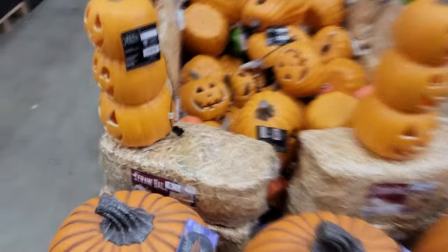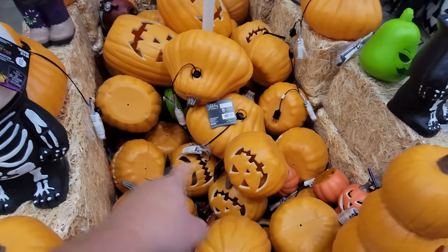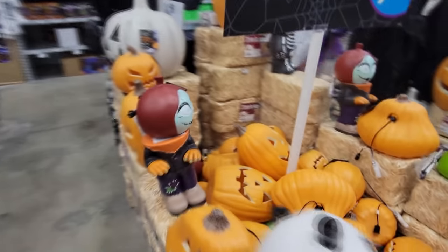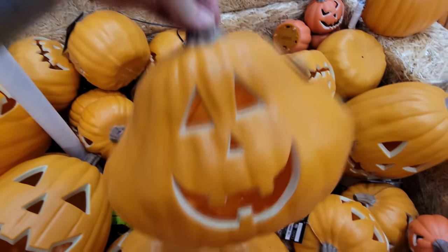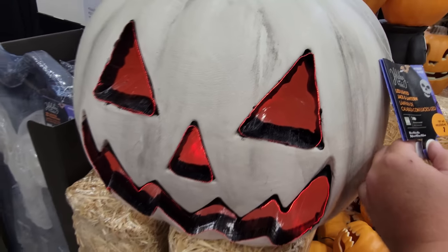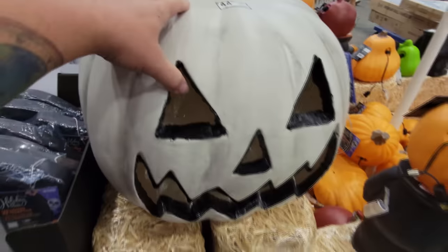Giant pumpkins here, lighted jack-o-lanterns. Look how huge that is. We got a whole slew of different ones with different faces — look at the scary face on that one right there. I think all these you have to plug in, so they're kind of like the blow molds. Look at the shape of this one — he's just a happy guy. Then we have the giant white one — when I push the button, these light up inside, you can see the eyes and the mouth and nose light up. That's pretty big for 45 bucks — pretty good deal right there.